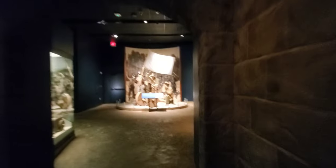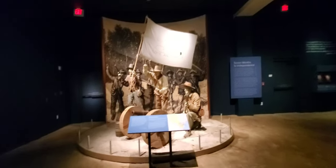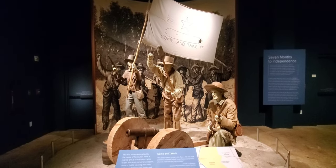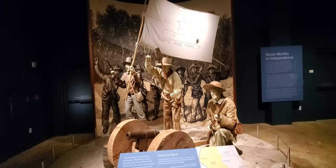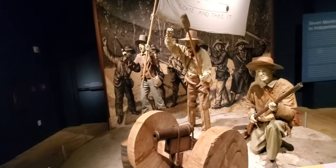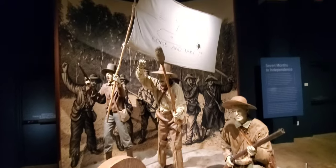This over here is the 'Come and Take It' cannon — I doubt it's the actual one, but this is a representation. It was in Gonzales, probably the first battle, if you want to call it that, of the Texans against the Mexicans. They challenged the Mexican government, who had loaned this cannon to the settlers for protection, to come and take it from them.